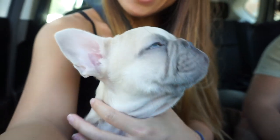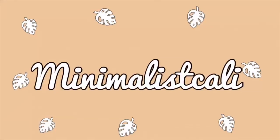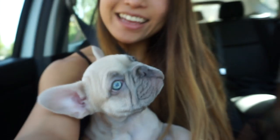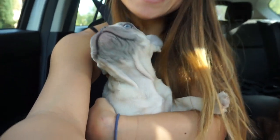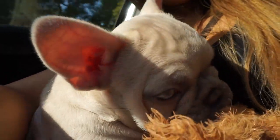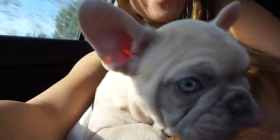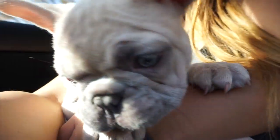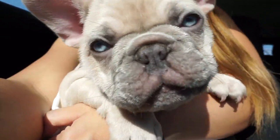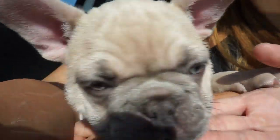Hi everyone! This is our new baby. His name is Milo. Milo is a 10-week-old blue fawn Frenchie. We got him on January 2nd. We've only had him for such a short amount of time, but we love him so much. He's our own baby Yoda with piercing blue eyes and his giant ears.